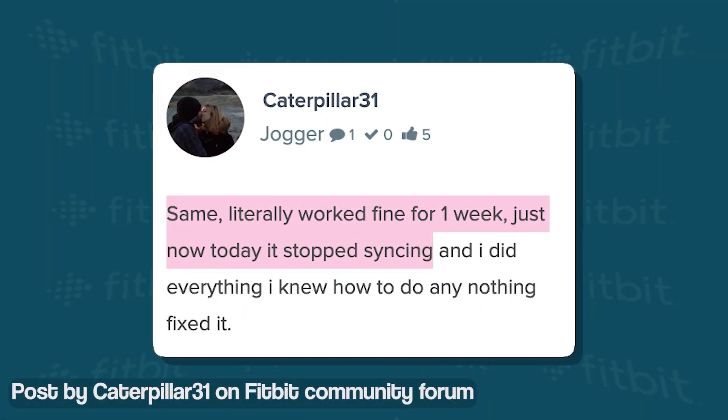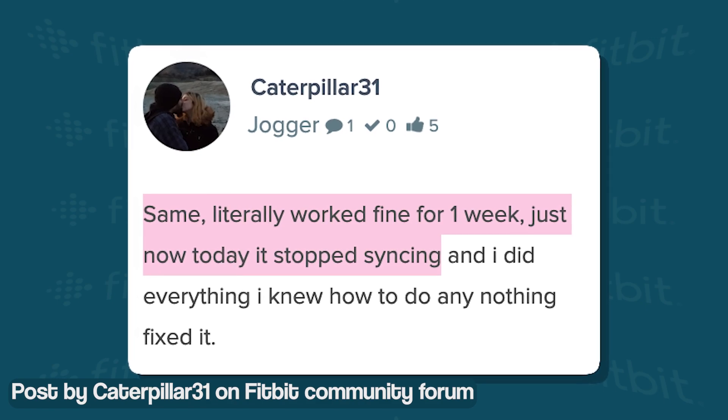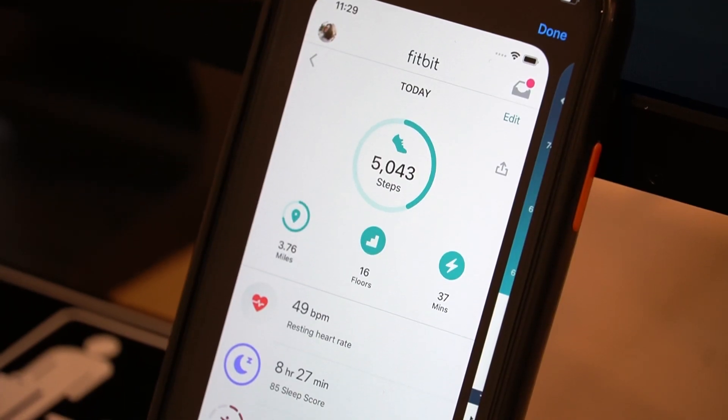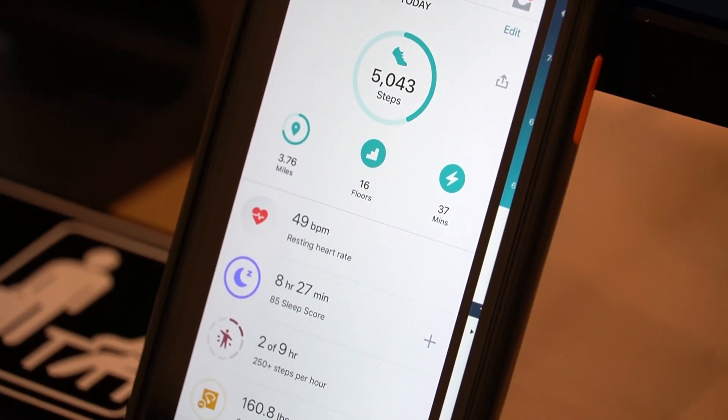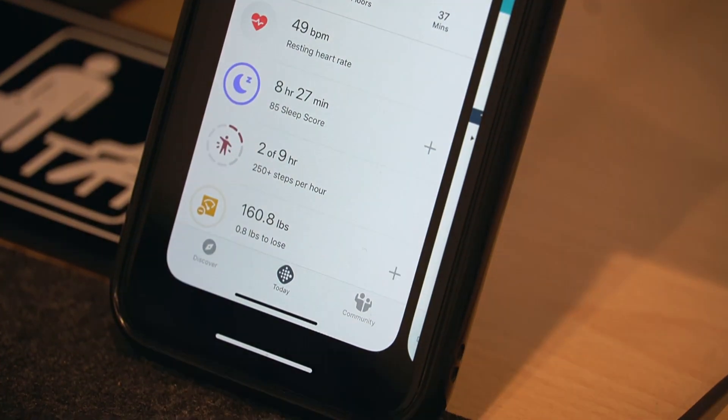Fitbit Charge 5 users have been reporting an issue where the device is unable to sync its data with mobile devices. This means that Fitbit users are unable to check their health and fitness related data using the mobile application.